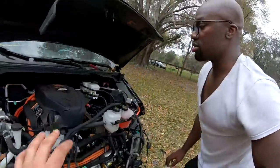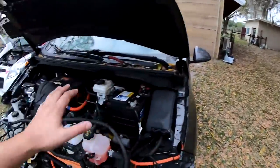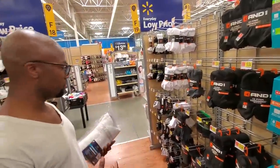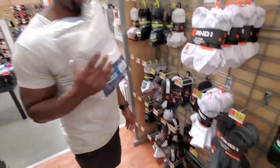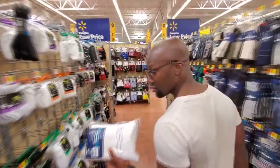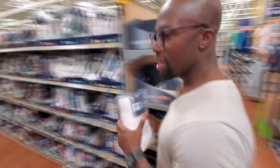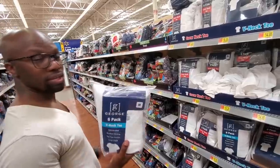Rich says he needs to run to the store. Sam protests they only have a couple of days to finish the build, but Rich insists — five minutes tops. They head to Marshall's, where Rich discovers they still sell and one socks. Sam didn't know that still existed.